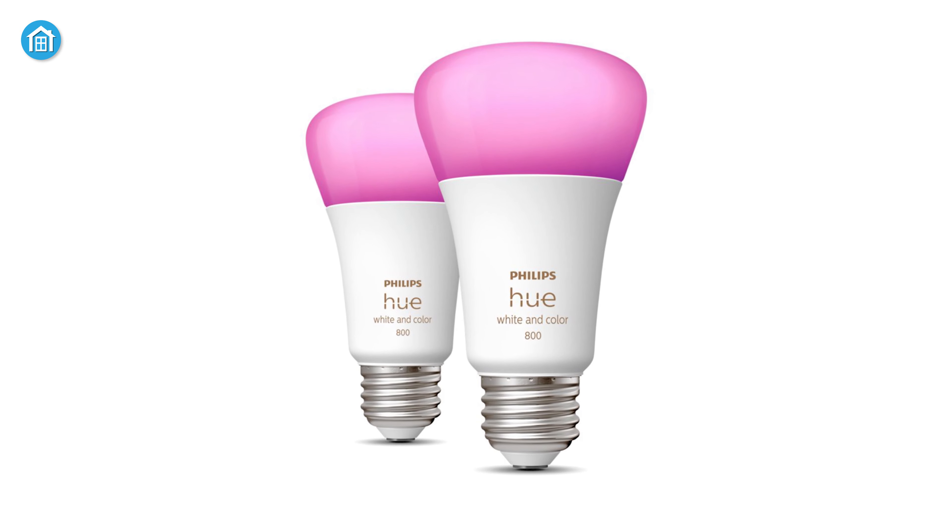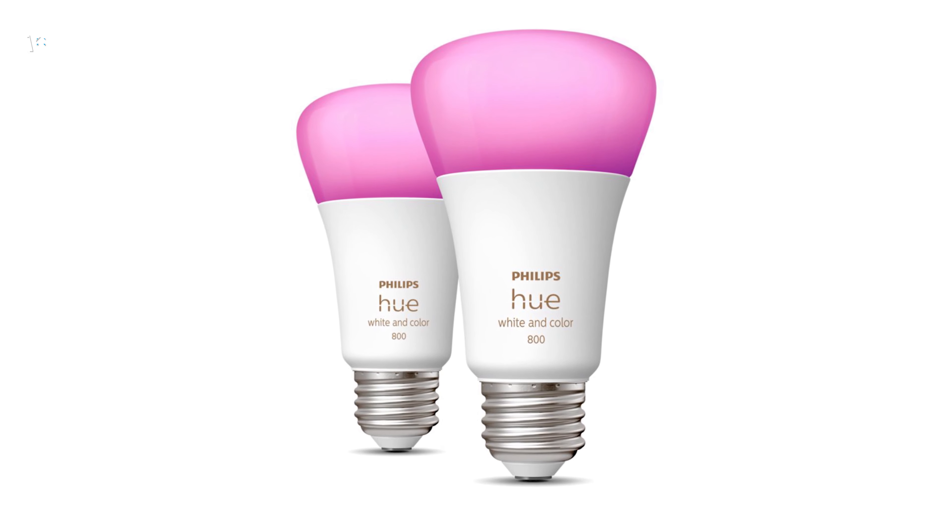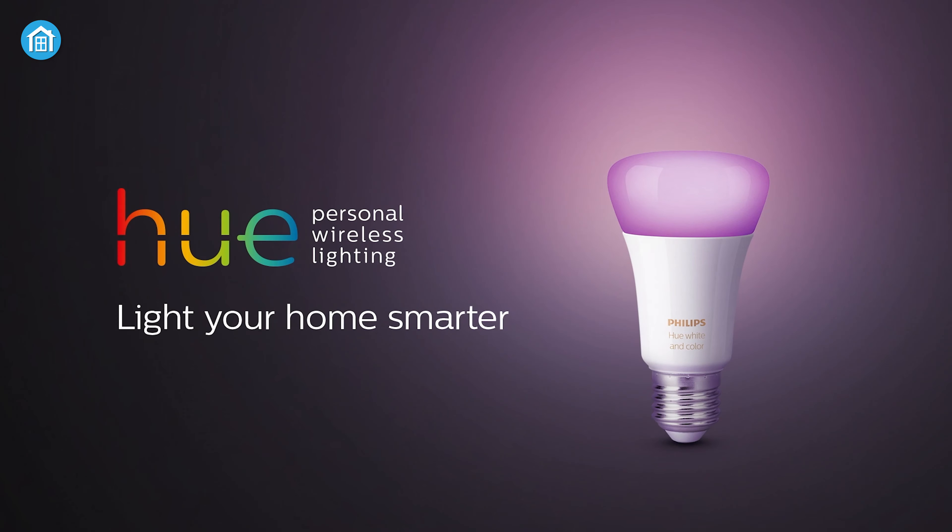If you're interested, you could check out the A19 E26 smart bulb from Philips Hue. It's one of the best smart lights you'll find on the market right now.